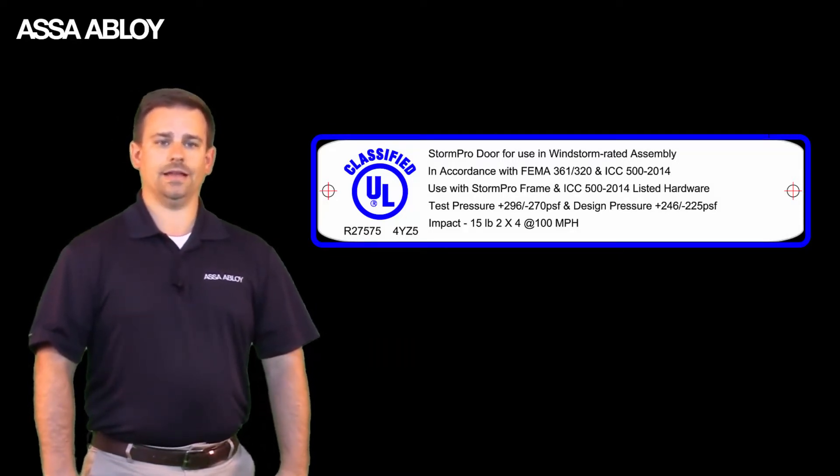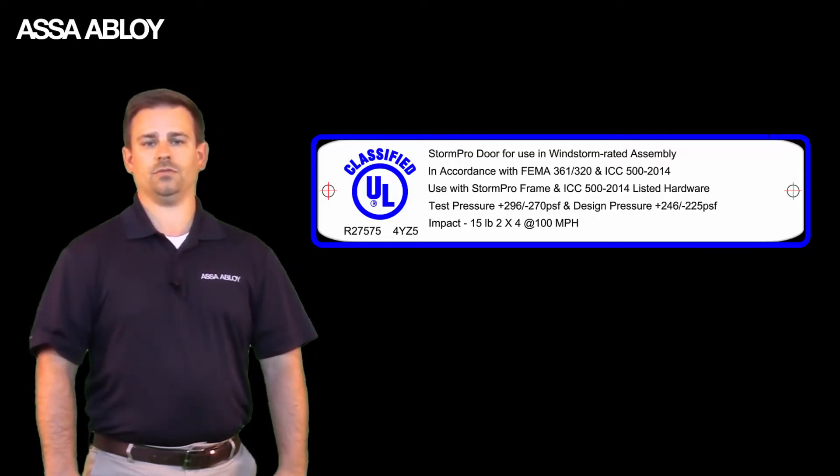An Underwriters Laboratory label is carried by the ASSA ABLOY StormPro tornado-resistant opening. This certifies that it has passed the ICC 500 testing for FEMA 320 storm shelters.